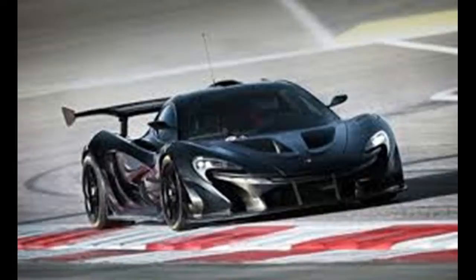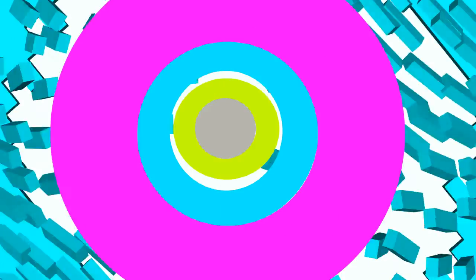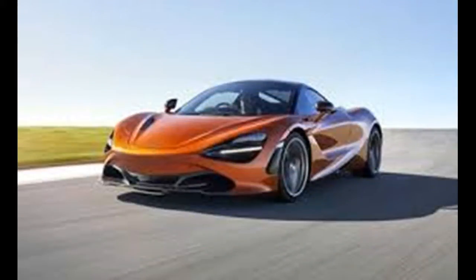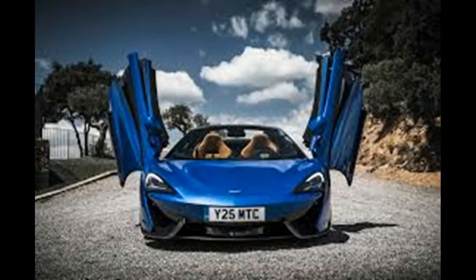The 570S Spyder starts at $211,300, or $20,200 more than the coupe. In any case, we figure that is a sacrifice McLaren buyers will be more than willing to make in return for open-top thrills.